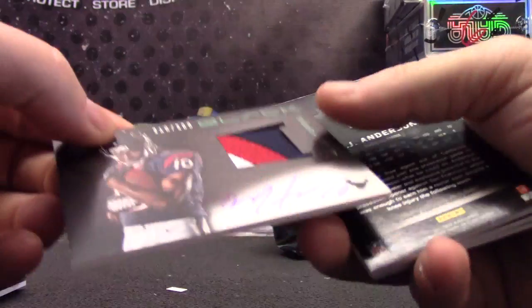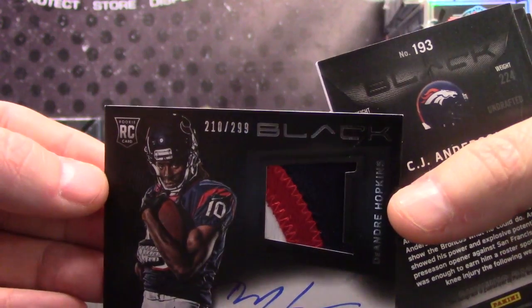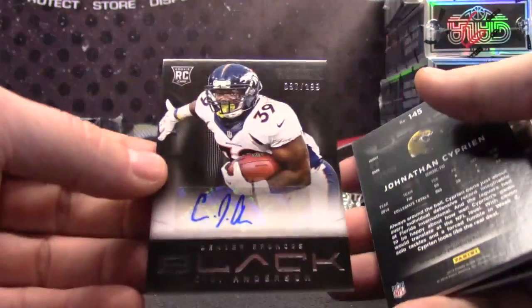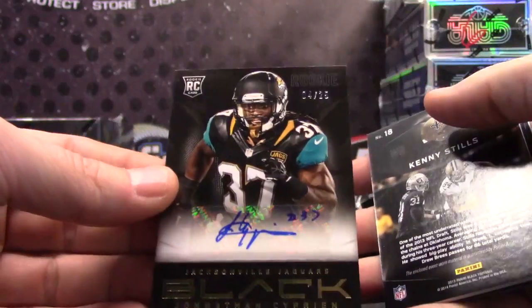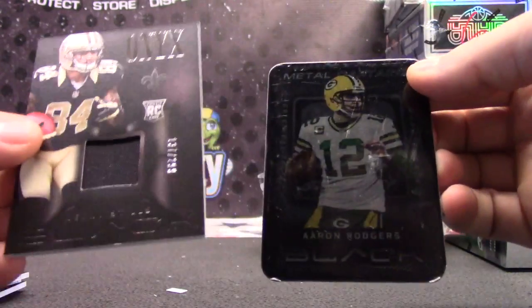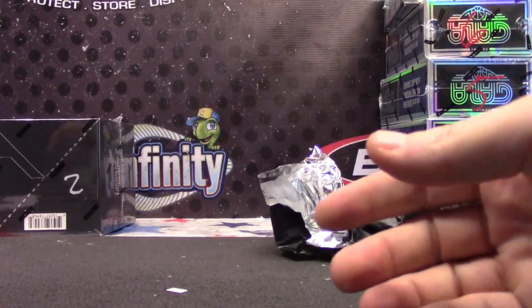DeAndre Hopkins again — you got another DeAndre, only 200 off his jersey number, $210 of $299. So close. CJ Anderson, $199 rookie autograph. Jonathan Cipri into 25, gold autograph. Kenny Stills, $299 jersey. And Aaron Rogers. That's it.